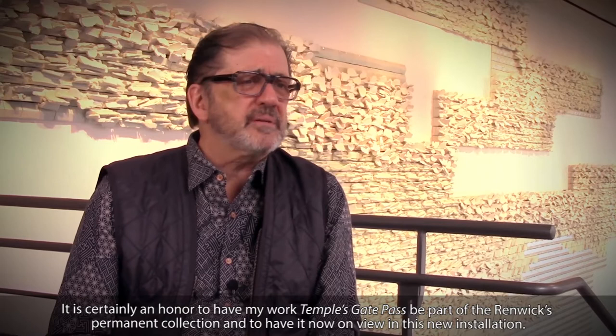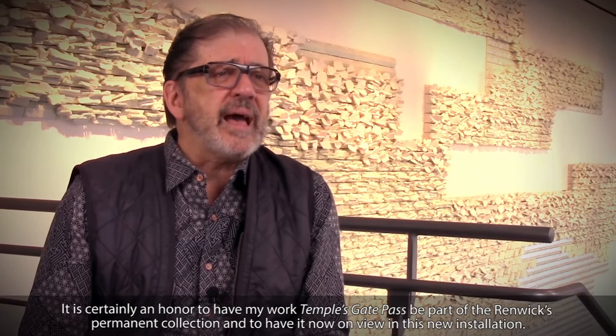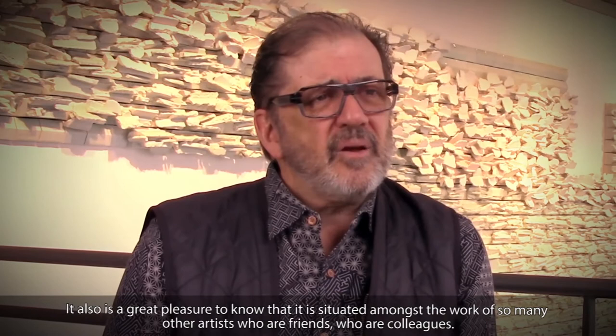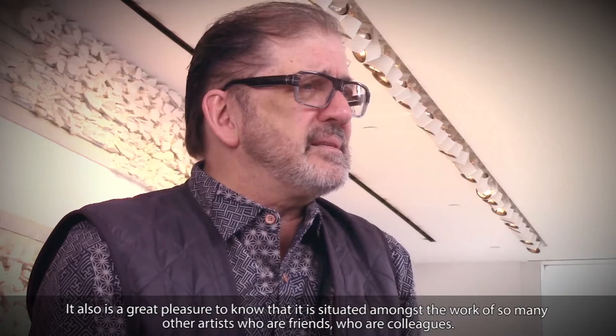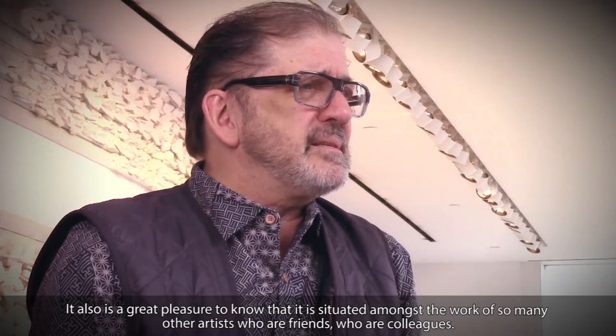It's certainly an honour to have my work, Temple's Gate Pass, be part of the Renwick's permanent collection and to have it now on view in this new installation. It also is a great pleasure to know that it is situated amongst the work of so many other artists who are friends, who are colleagues. So it's great to have a wonderful home for Temple's Gate Pass.